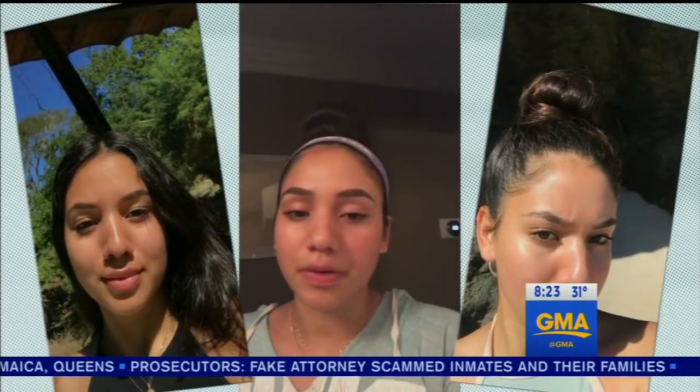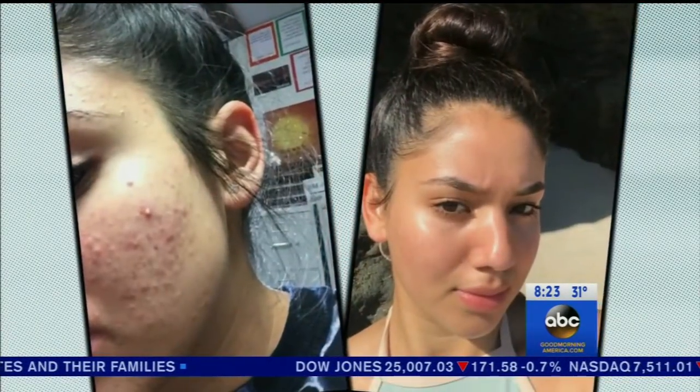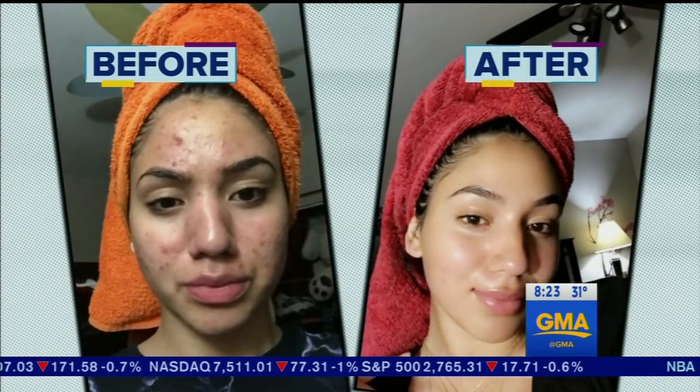Karina is now six months into a clearer complexion and more confident than ever. She says she doesn't even complain when she has a pimple anymore, because before, when she would get one pimple, she'd get 100 all over her face. For Good Morning America, Kana Whitworth, ABC News, Los Angeles.